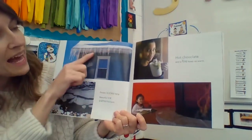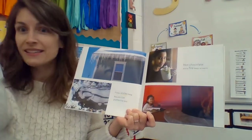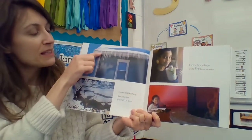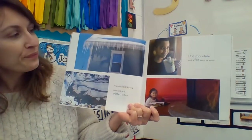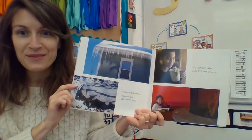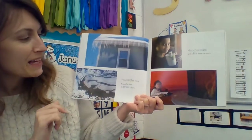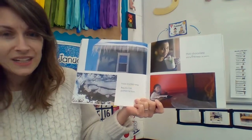Frozen icicles hang. That's when water freezes in mid-air and it makes a long, hard icicle. I think those look so cool, but I never want to stand underneath them — I'm always scared they're going to fall on me. Beautiful ice patterns form. Look at that — patterns in nature.